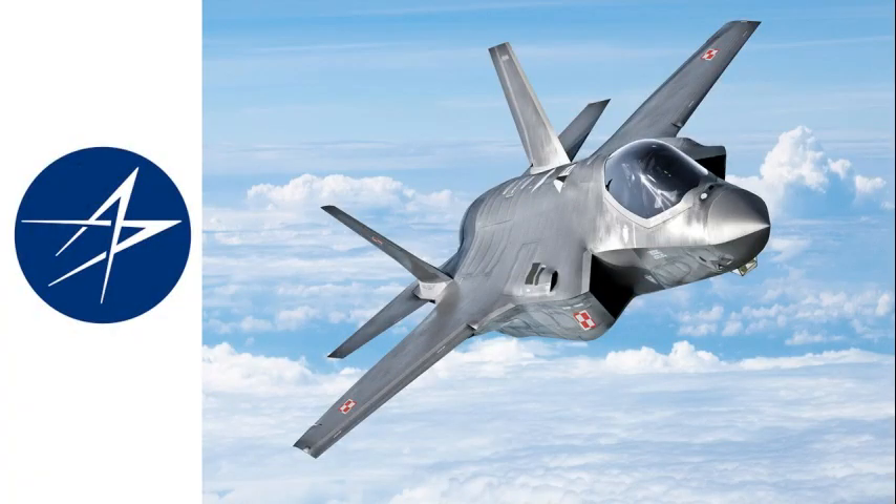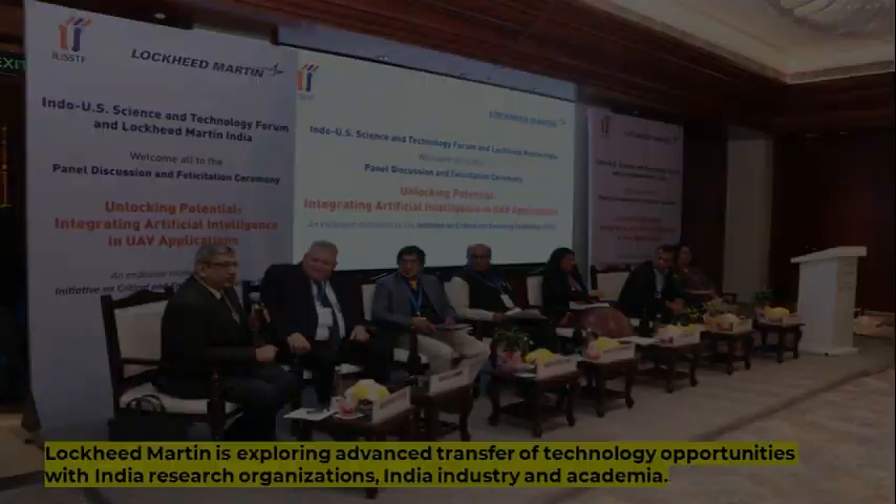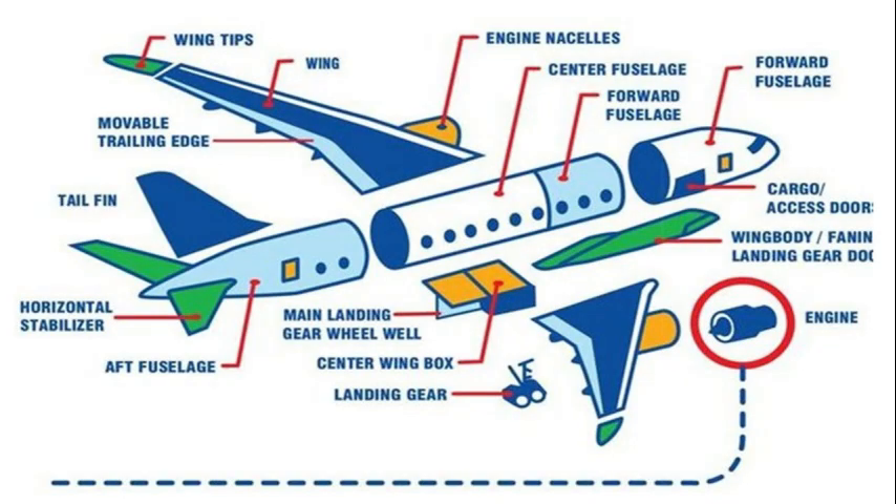Lockheed Martin is exploring advanced transfer of technology opportunities with India research organizations, India industry, and academia. India could apply these opportunities to current and future India aerospace platforms.